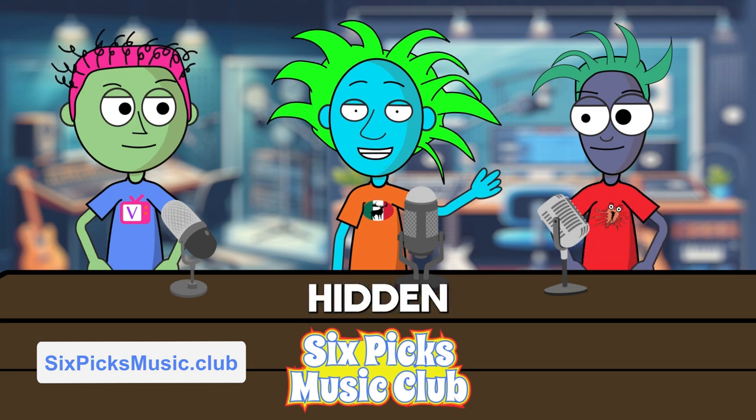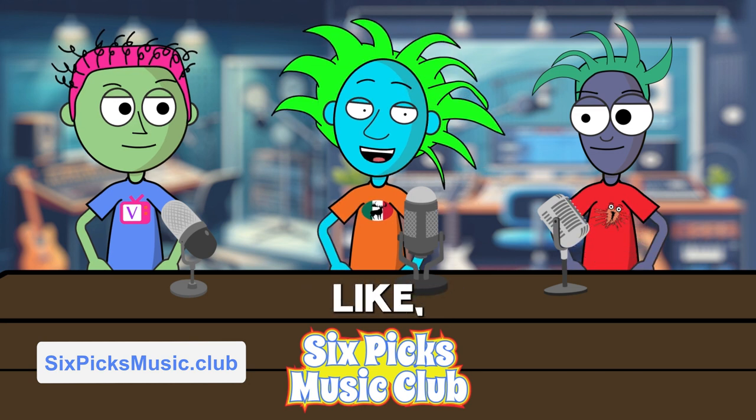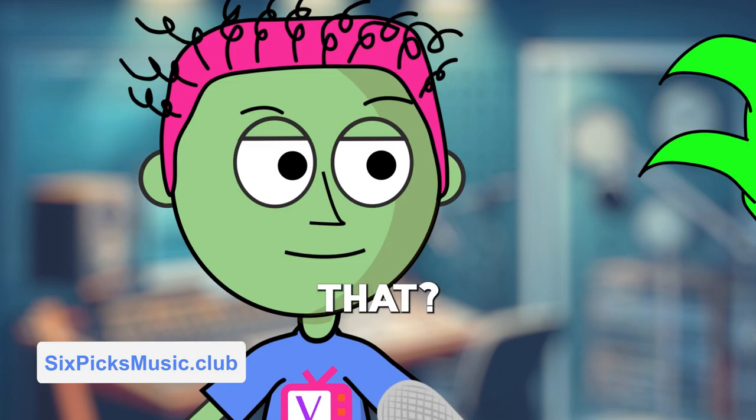Let's talk a little bit about hidden tracks and secret songs — how they started and why artists use them. What's your take on that?